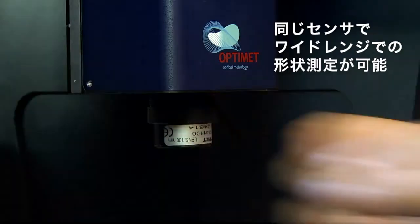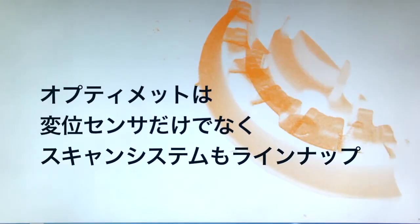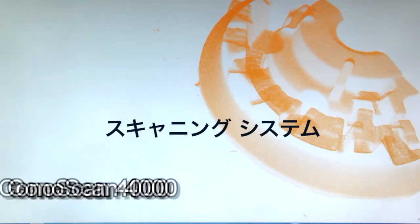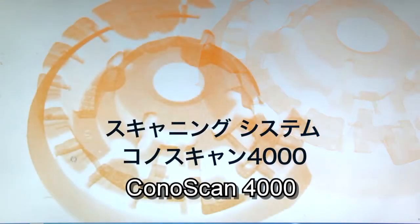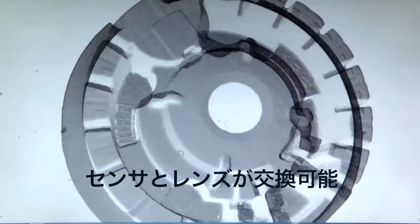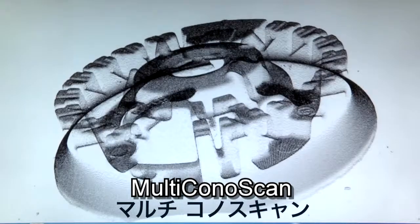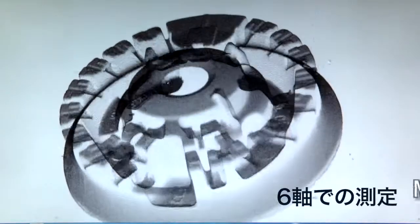OptiMet also offers fully integrated scanning systems. These include Conoscan 4000, which scans in 3 axes — X, Y and Z — and allows interchangeable sensors and lenses. And Multi-Conoscan, which scans in 6 axes: X, Y, Z as well as 3 angular degrees of freedom.